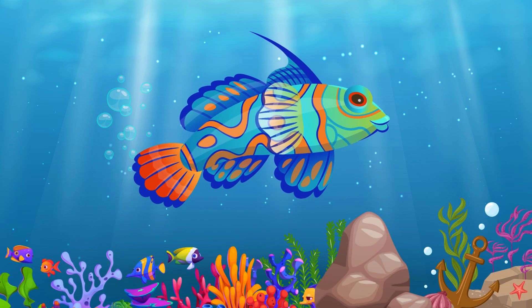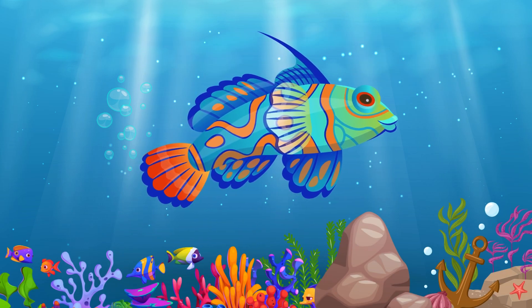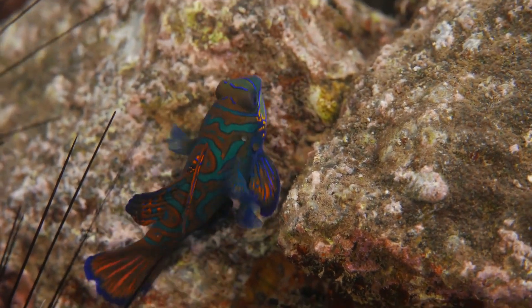Dragonette. The dragonette is a small, colorful fish with large, dragon-like fins.